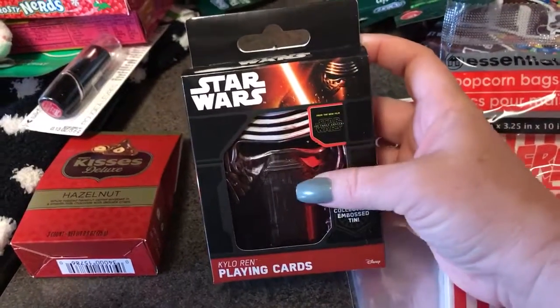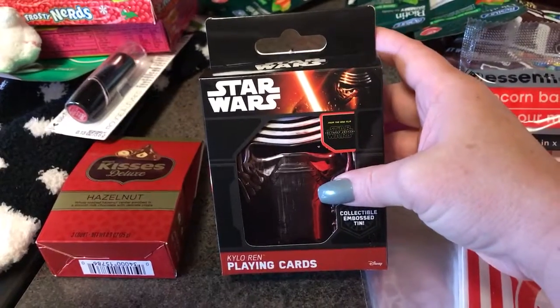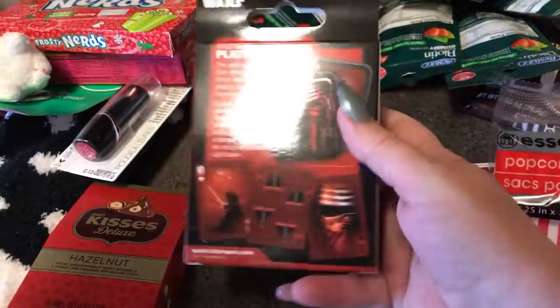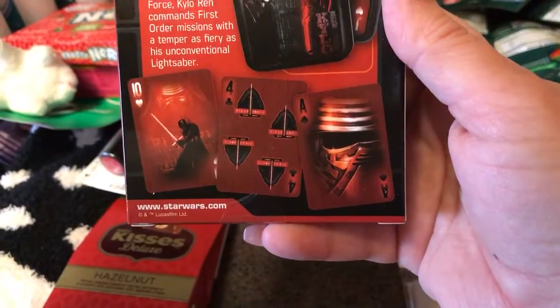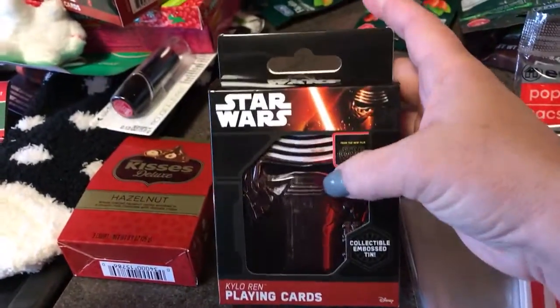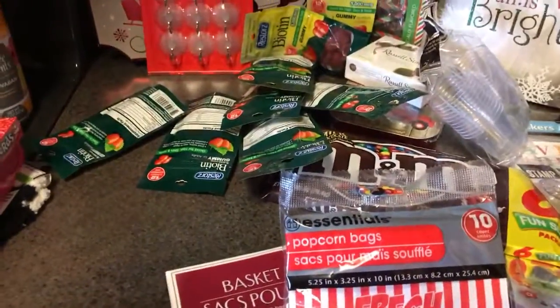I finally found for my husband — even though he doesn't need playing cards — these collectible embossed tins. This one is Kylo Ren. I got two of these: one for my husband and one for my nephew. I'll definitely be picking up more if I find the different tin designs with different characters.